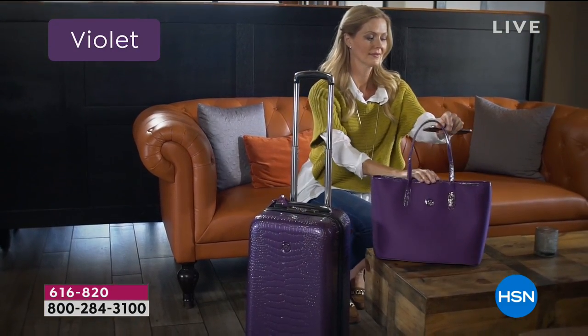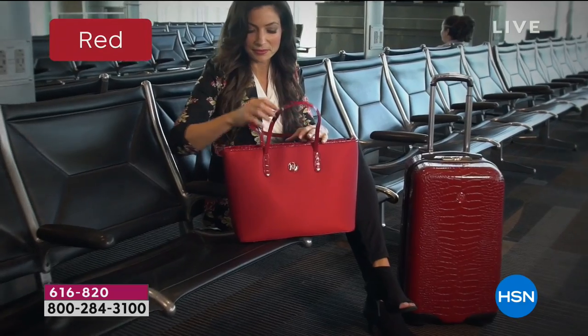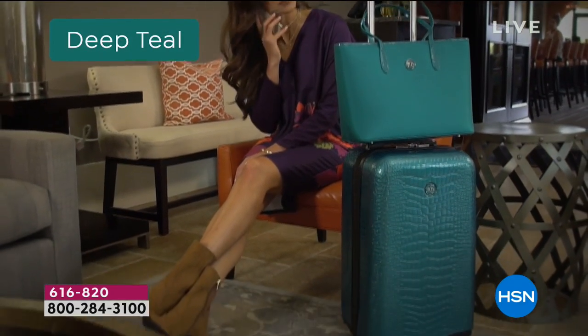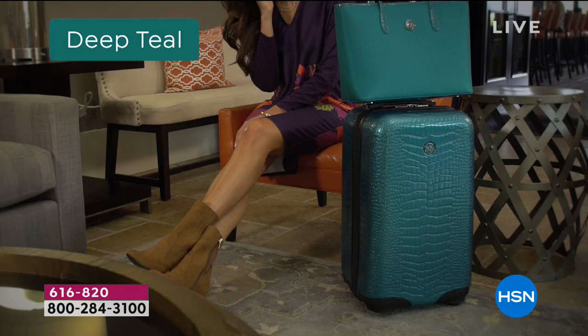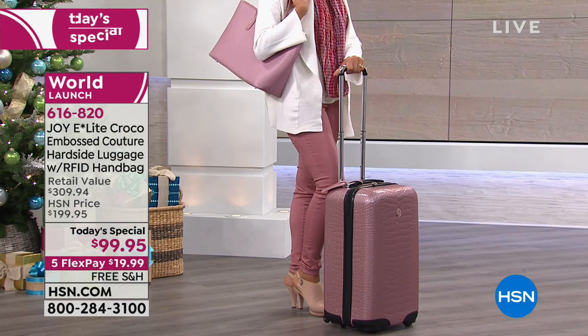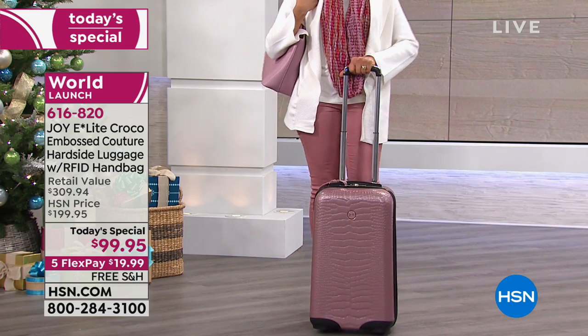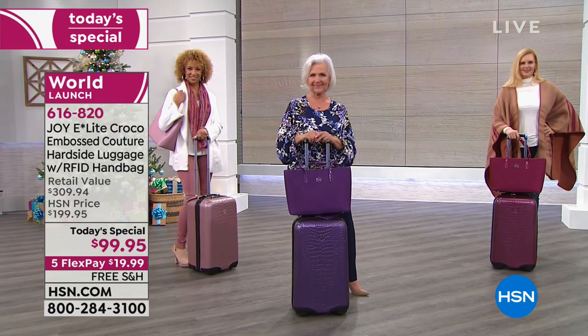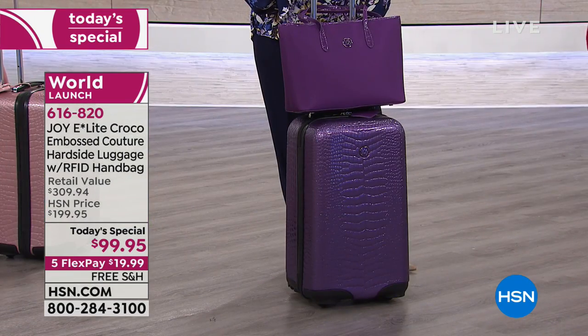Many of you know, and I want to talk to you tonight — our testimonial lines are open, call us, let us know what you're getting, let us know what you have, let us know how you're enjoying it. That handbag included with our today's special — it's all included at $99.95. Any other day of the year it's going to be a hundred dollars more.